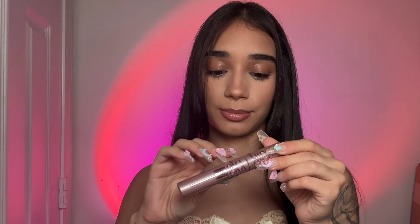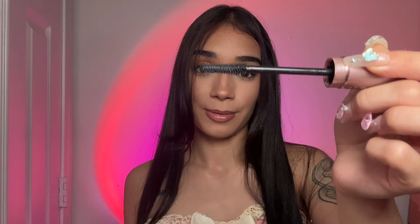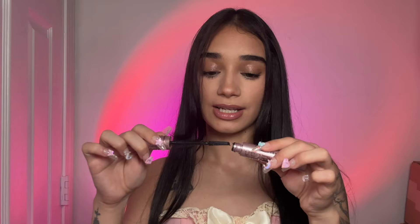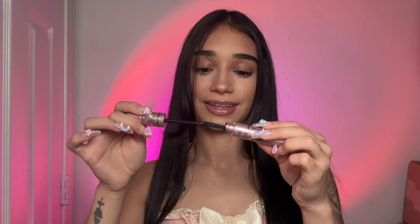Next, let's add some mascara. I really like this mascara, and your lashes are, like, so long, so I know this is going to look really good on you. And just blink, blink, blink. Let's do the other side — and blink, blink, blink. Good.